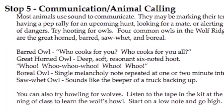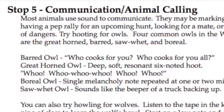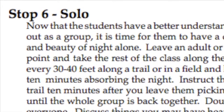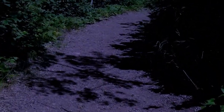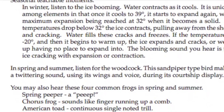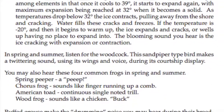Finally, talk about communication and animal calling. Try hooting for owls or howling for wolves. You may find it beneficial to end with students experiencing a solo hike, where they can put everything they learned together and experience the solitude and beauty of night alone. Double check to make sure you have everyone before moving on. There are also different seasonal teachable moments, such as listening to ice blooming in the winter or listening for different animal calls in the spring.